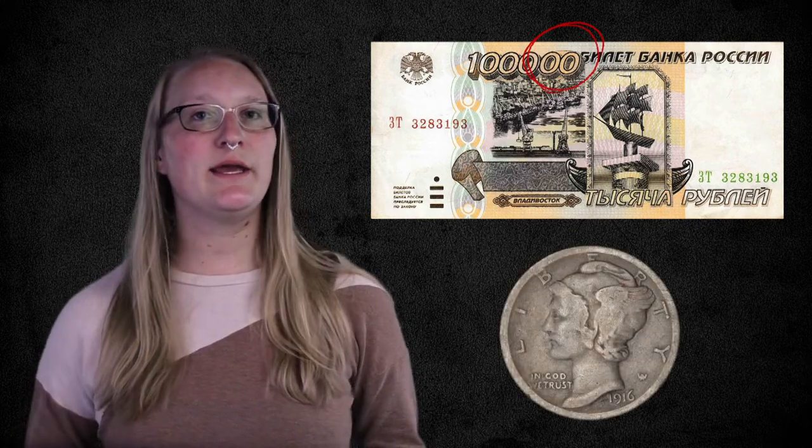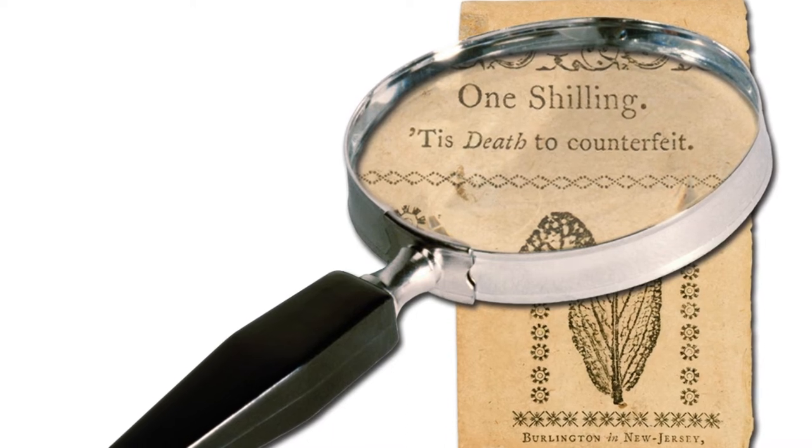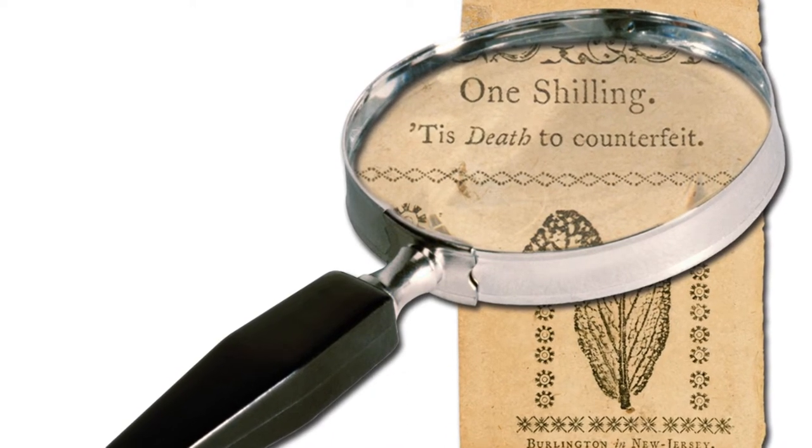There are two types of counterfeiting: producing material that passes as legitimate payment and enters circulation, and making or altering historical coins or currency to fool collectors. Throughout most of history, struck or cast copies of circulating coins were produced using base metals that were often coated with a thin layer of silver or gold. The rise of paper money in the 18th century made counterfeiting easier and less expensive, providing a vast opportunity for illicit profit.